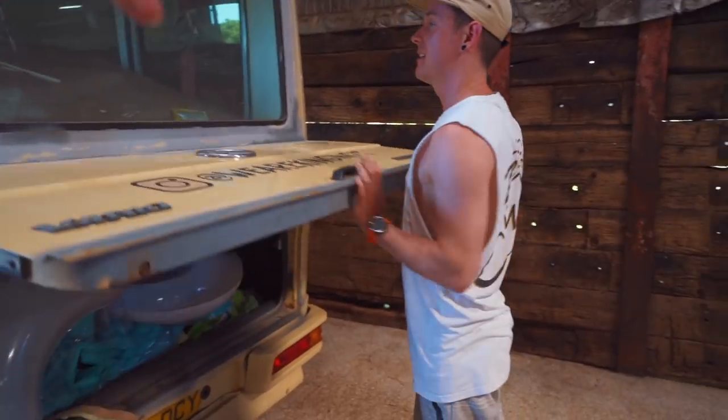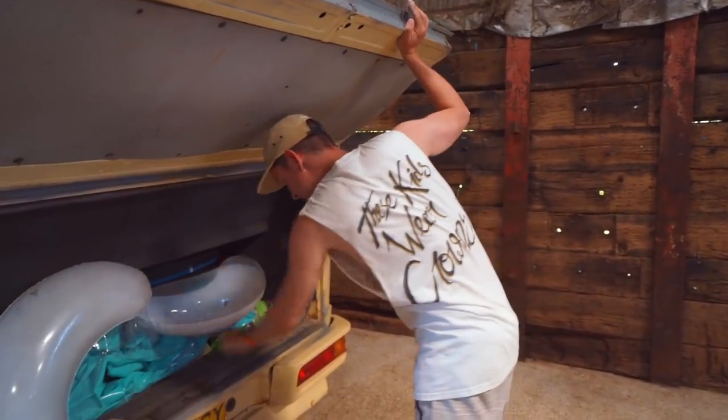And also, new locks, Craig. Because we need to secure this. We say new locks — we need a lock, we didn't even have one.